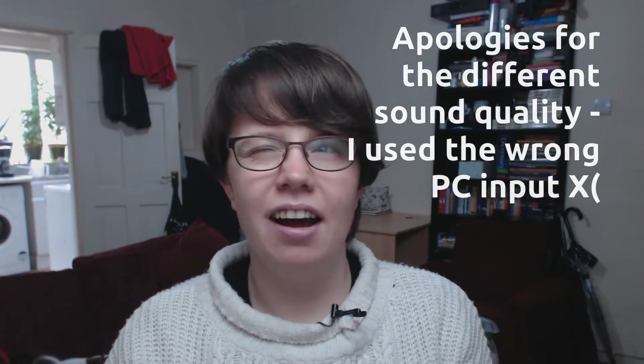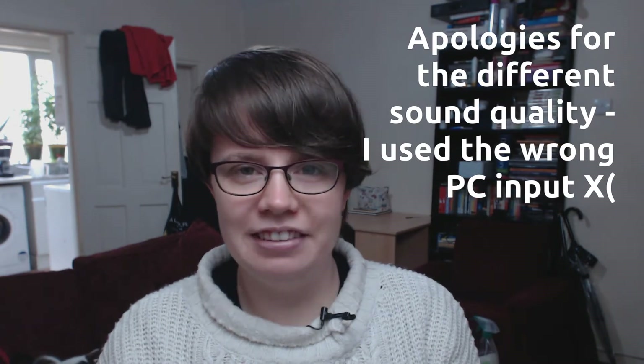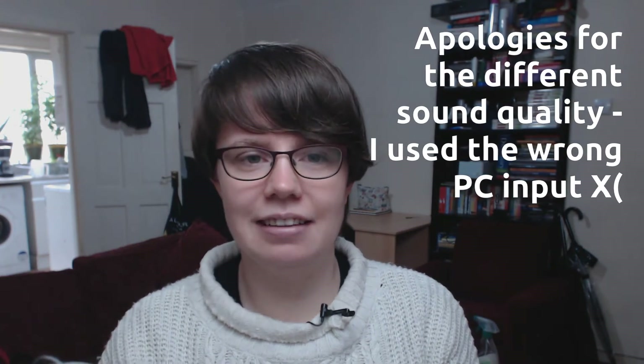Hello, this is Michaela of Studios Octopus and I'm here doing the October 2015 UK Glossy Box unboxing. It's just arrived in the post and I'm just going to rip it open.